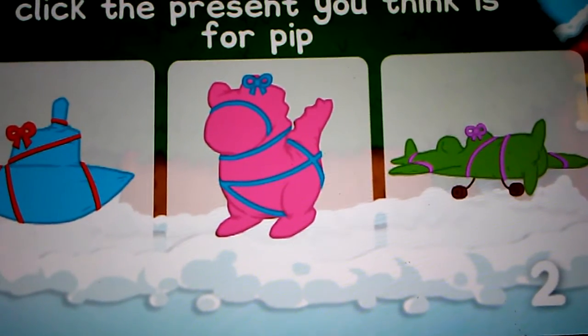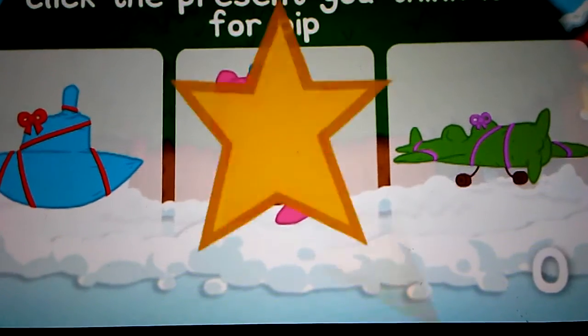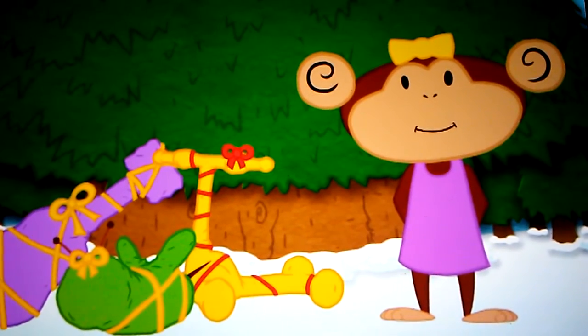Hurry, you're running out of time. Are you able to find the right present for Molly?